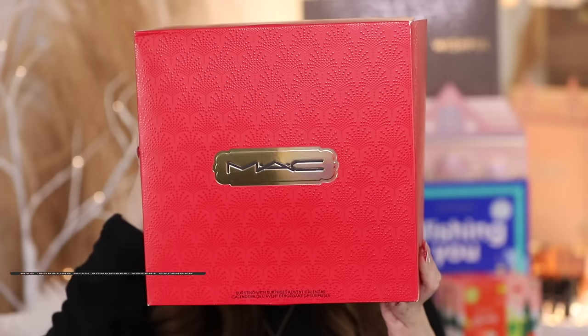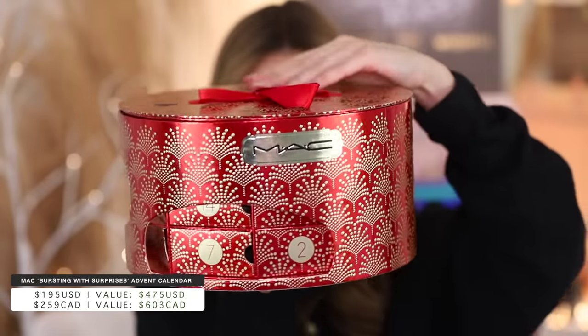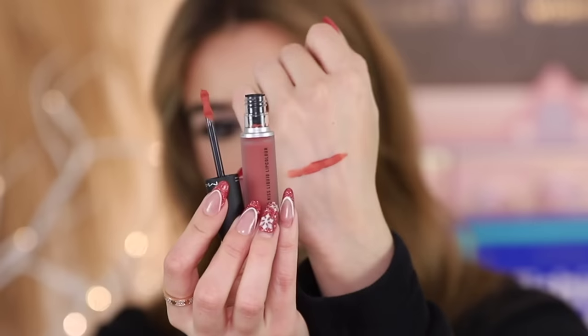We'll start with the MAC Bursting with Surprises advent calendar. It's $195, supposedly with $475 value — supposed to be crazy good value. The packaging is 10 out of 10, so creative, you can definitely reuse it. On day one you get the Powder Kiss Liquid Lipstick in the shade Mull It Over — gorgeous shade and I love their Powder Kiss formula, and it's full size. Starting off strong.